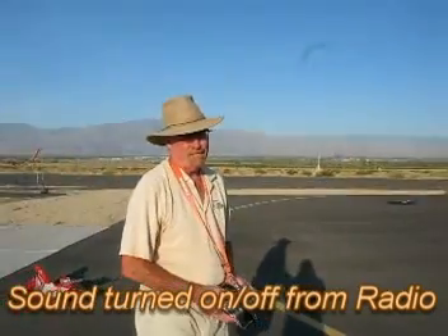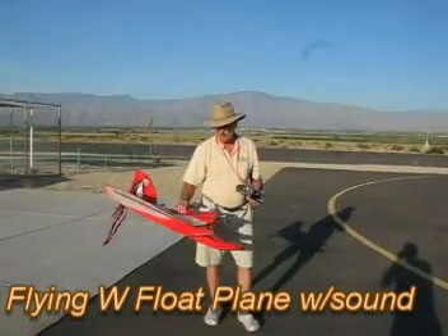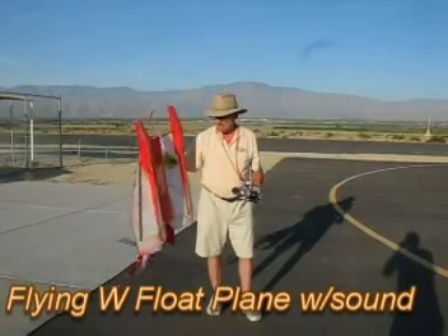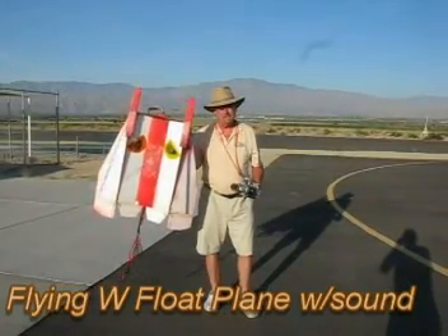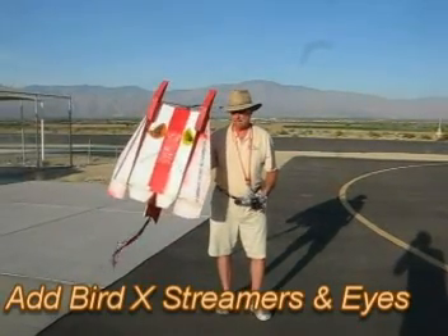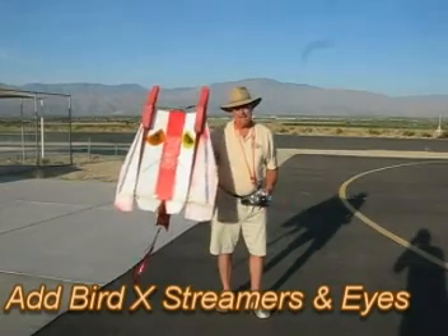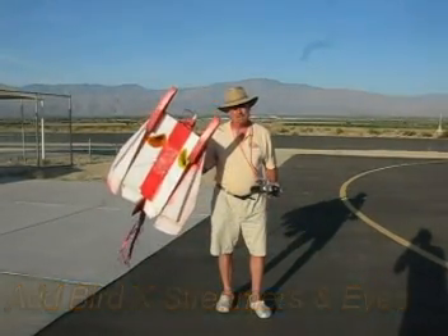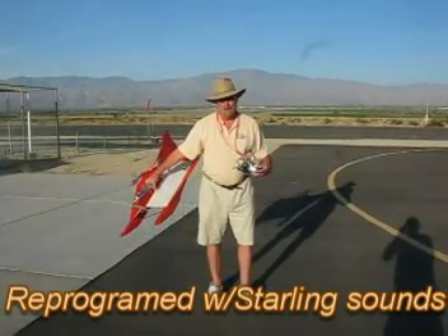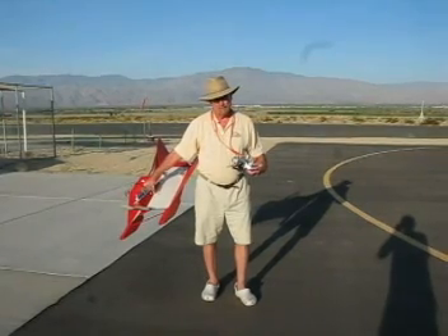Sounds can be turned on and off from the radio. The other airborne tool we have in the arsenal from BirdX is the Flying W — it's a float plane. You can see the eyes underneath that I've attached, sold by BirdX. There's some streamer tape and shiny chrome flashy tape here. Anything that can attack visually or threaten the birds, plus the on-board sound, which has now been programmed with starling sounds. I'll turn that on for you now.